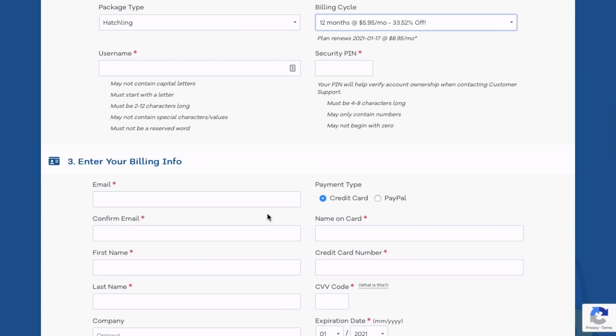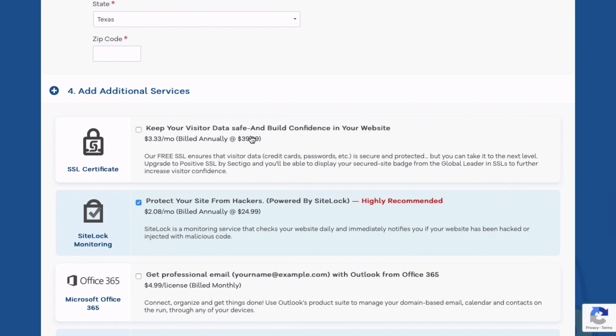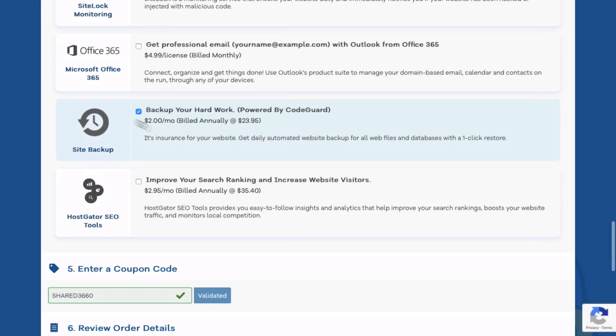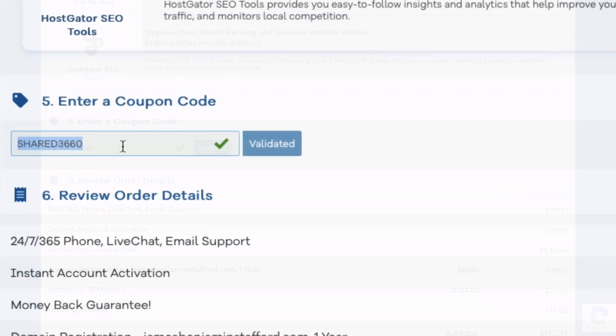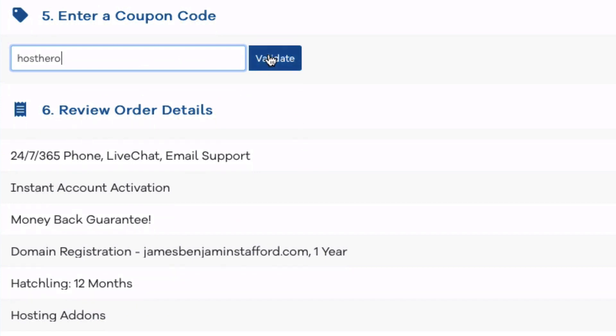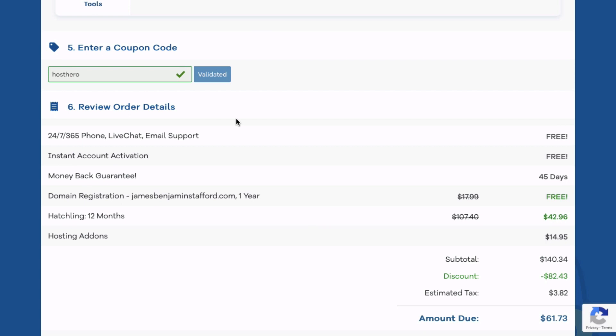Then step three is pretty straightforward — enter in your billing information and your credit card information. You can also pay with PayPal, whatever you're comfortable with. Then head down to step four, which is additional services. By default there are some services selected that you don't need — you can always choose to get these later on depending on your needs. Right here you're going to enter in HOSTHERO, and once you validate it you'll see it brings the cost down even further, saving you 60% off your entire hosting depending on the package you chose.